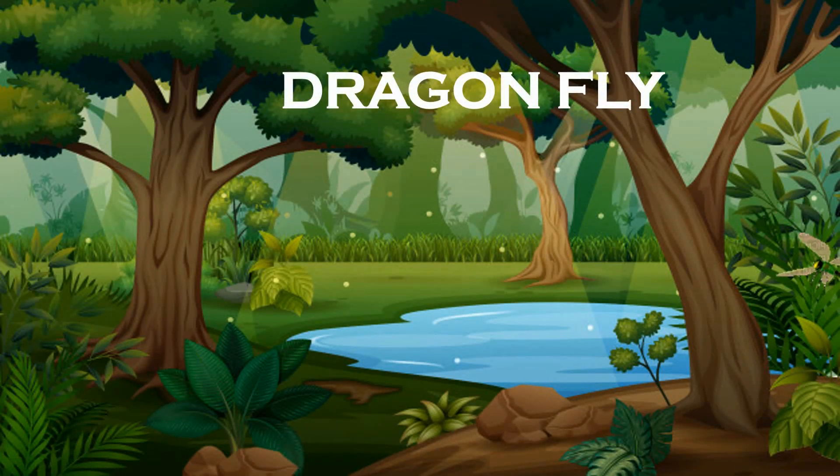Dragonfly. These have long bodies, transparent wings and large eyes. They don't bite. They can be found near lakes, ponds and streams.